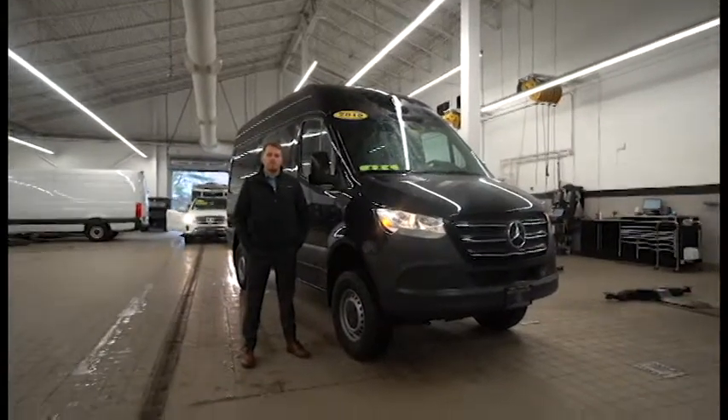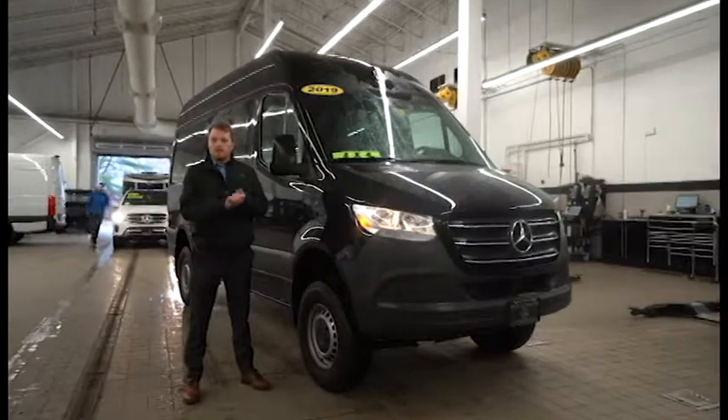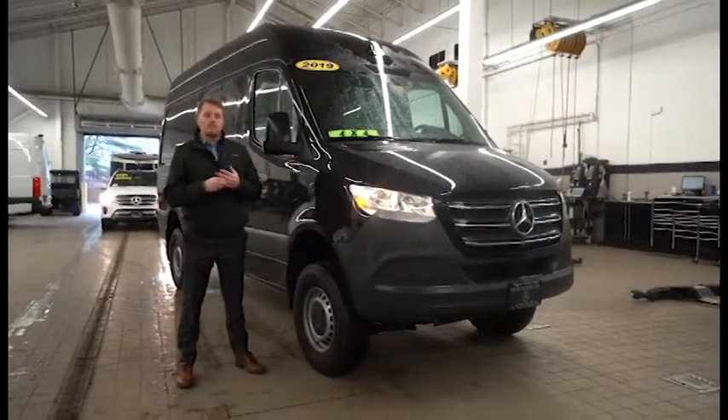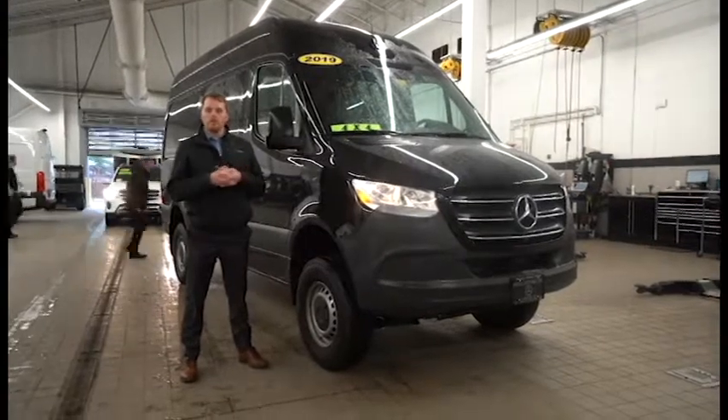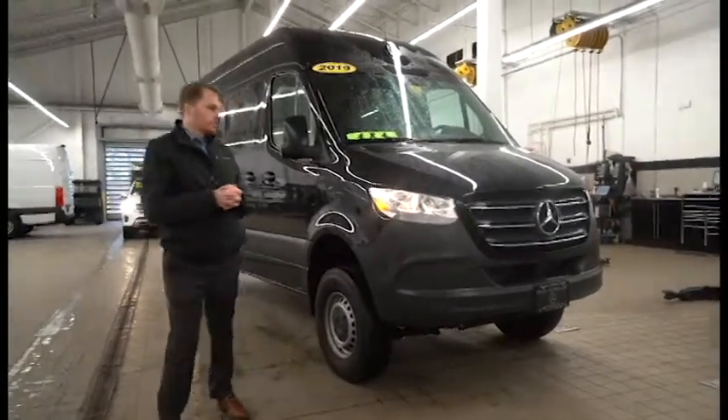Hey Jesse, it's Sam Hersom here for Prime Motor Cars Mercedes-Benz in Scarborough, Maine. It's a little rainy outside so I thought I would take this van inside and show you a little bit about it — that way you could get a better look on a video rather than just pictures.